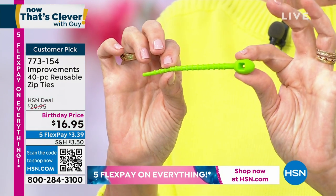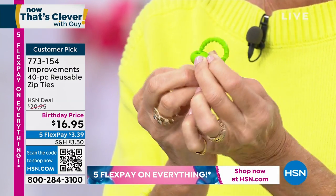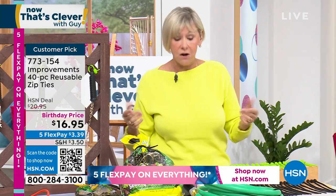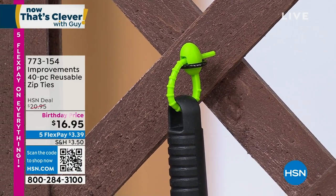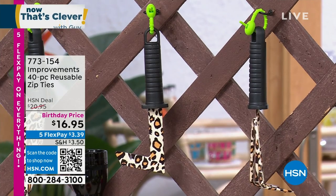You're getting 20 of the black ones — eight and a half inches long, holding up to 10 pounds — and 20 of the green ones, four inches long, holding three pounds. The tail goes through the eye and they're locked until you're ready to undo them. If they get dirty, throw them in the dishwasher — they're silicone. Think about all the electronic cords, hair appliances, garden supplies — this is your solution to tie things up until you're ready.